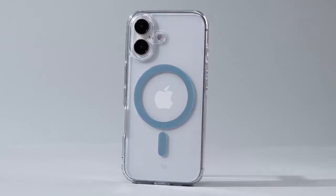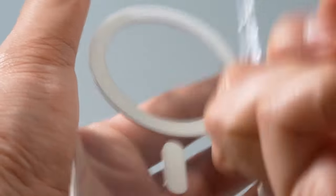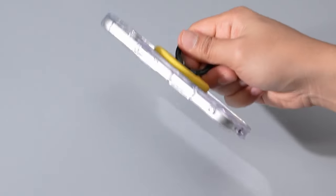Certified with military-grade protection, this case is also wireless charging and screen protector compatible, making it an excellent all-rounder for your phone.